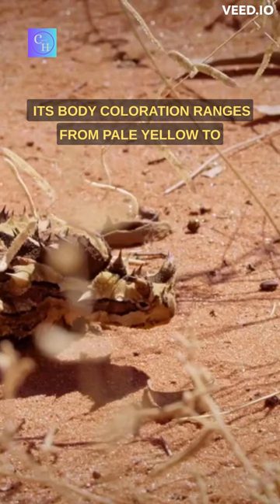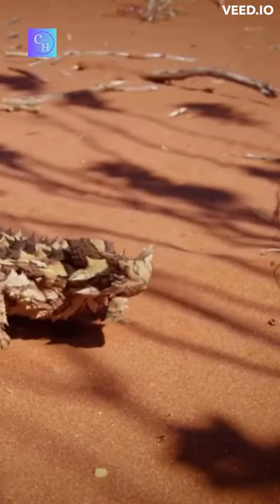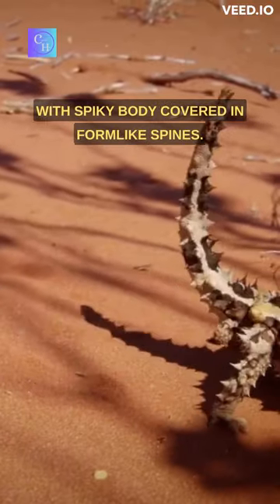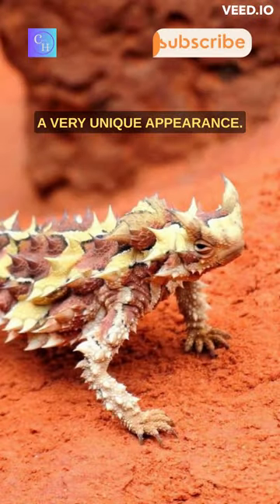Its body coloration ranges from pale yellow to reddish brown, providing camouflage in the desert environment. The Thorny Devil has a distinctive appearance with a spiky body covered in thorn-like spines.